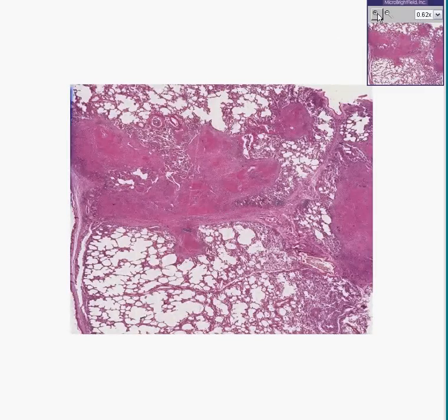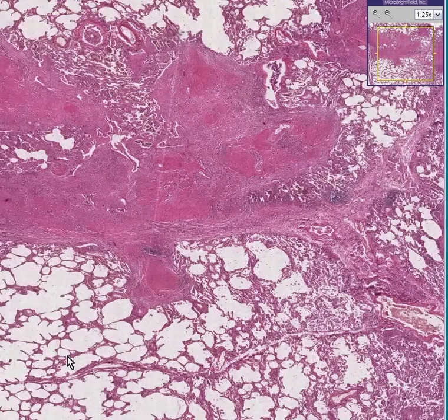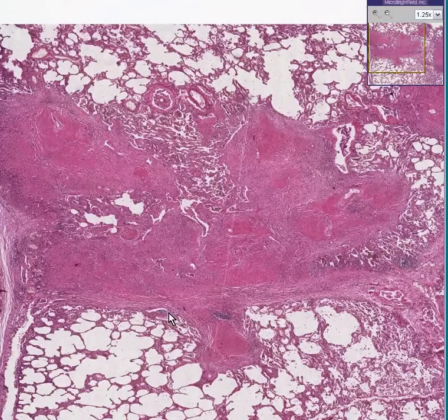This is another lung. You could see that instantly. You could see some alveoli out here, some of which are over-distended, or in other words, emphysematous. And you can also see fibrotic areas here.